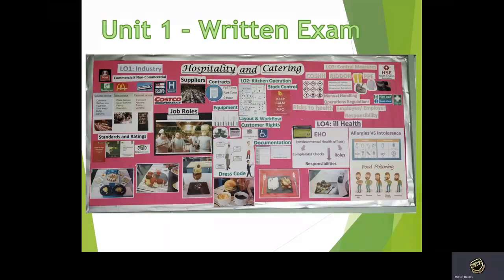Unit one is the written exam. In unit one we learn all about the industry, job roles, standards and ratings, dress code, equipment, kitchen operation, control measures and health and safety and ill health. It's really important that anyone who joins Hospitality and Catering has an interest in learning about the industry.